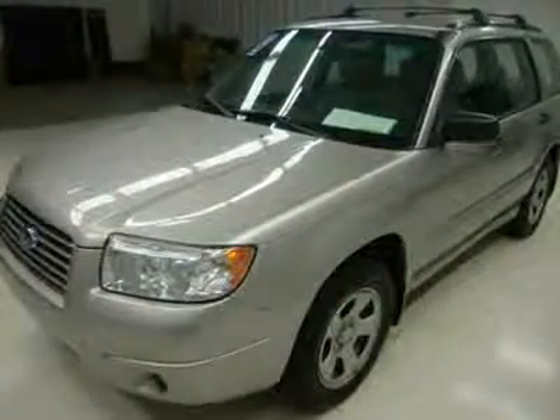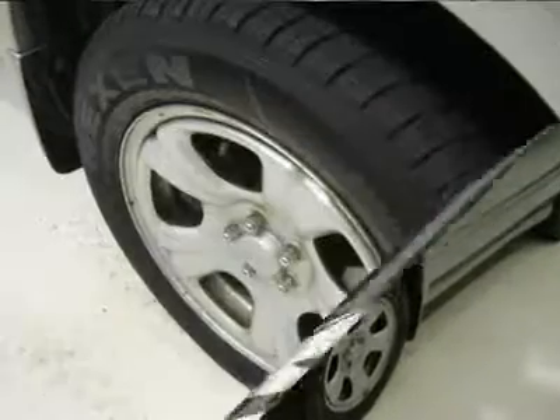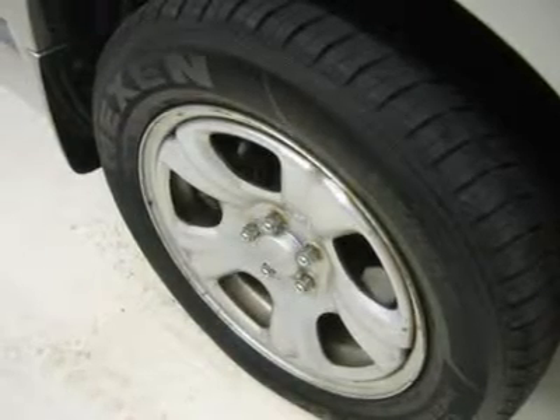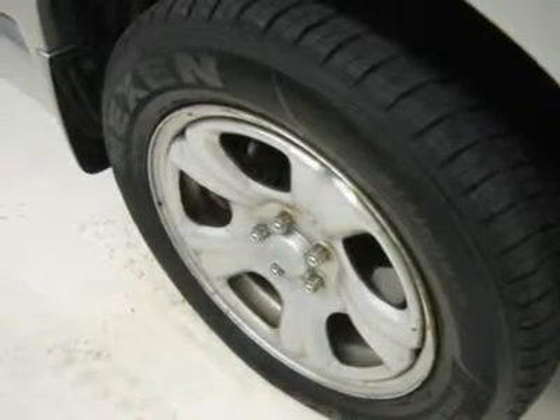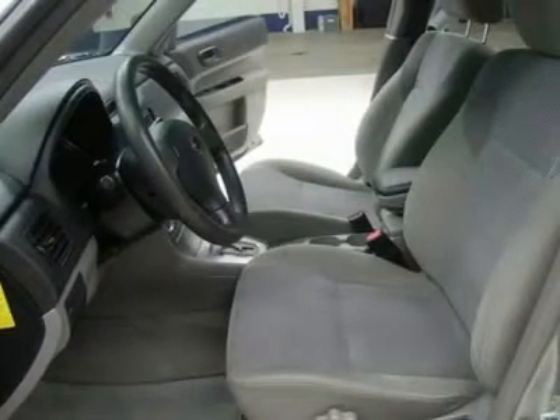This SUV is eligible for a parts and service agreement. Clean Carfax — very, very clean inside and out. Runs and drives excellent. This is the sharpest 2006 Subaru Forester 4WD SUV we have ever had on our lot.